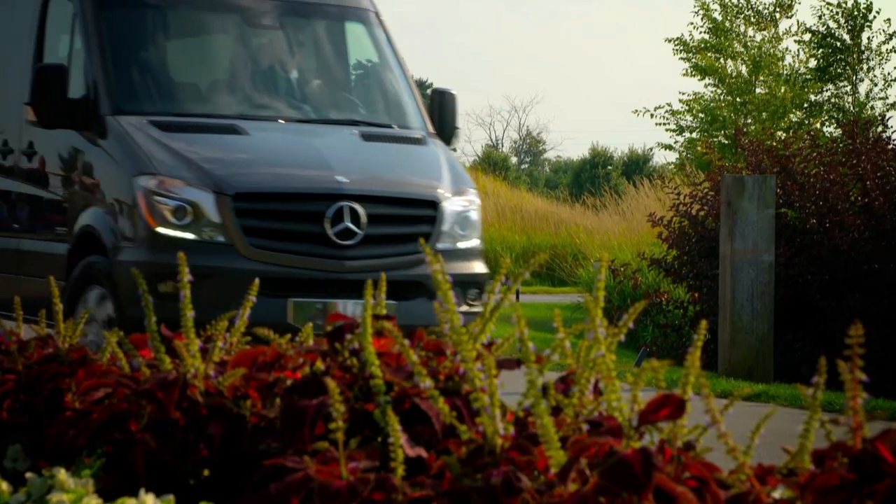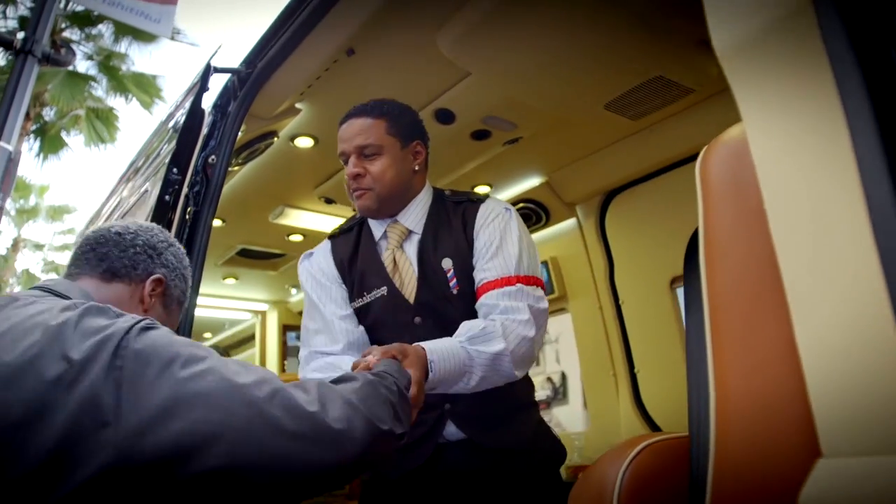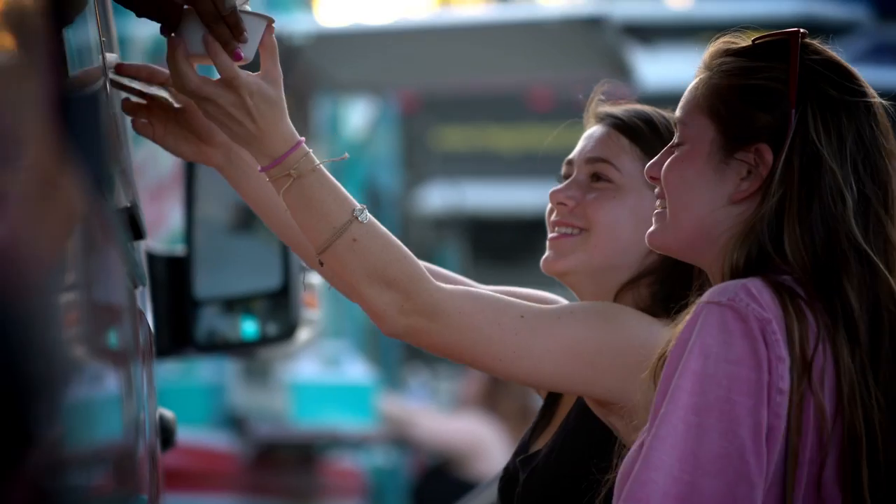We've traveled from coast to coast in search of some of the most insanely cool Mercedes-Benz Sprinter outfits. We've met with some courageous business owners and taken a spin in some of the businesses built on the Sprinter platform. But nothing could prepare us for what we found in this next Sprinter.